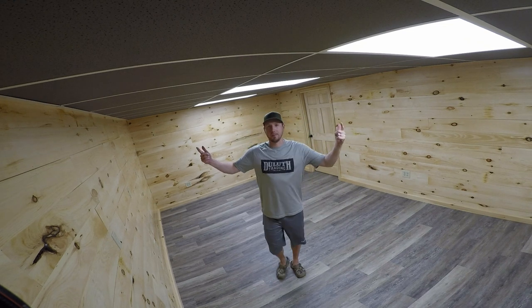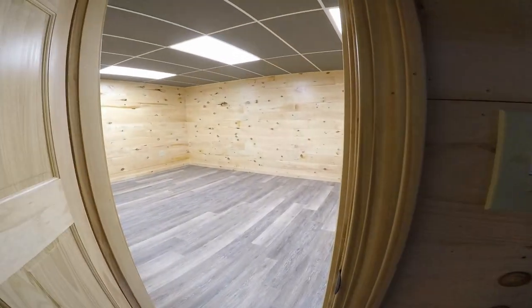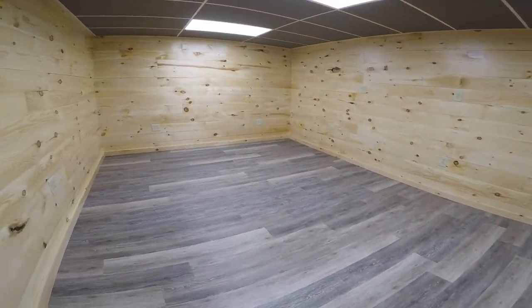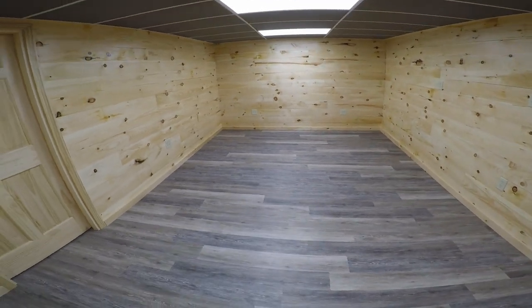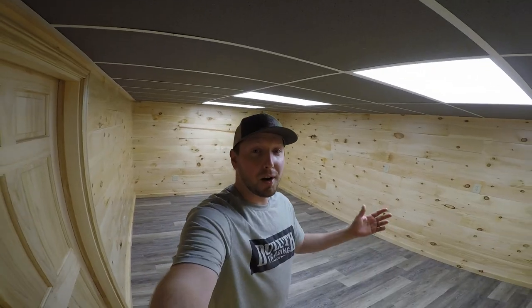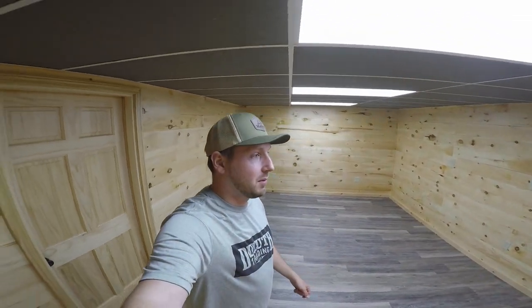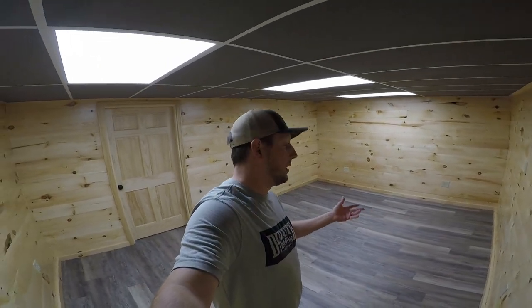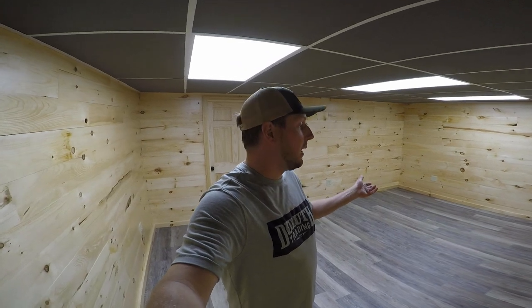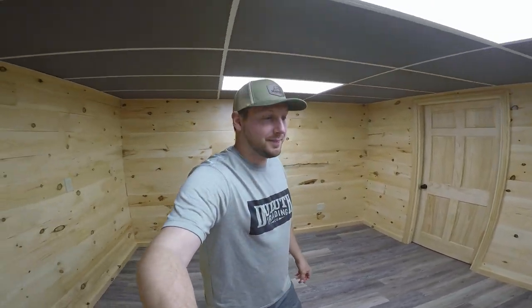The room is finally complete — check it out. The GoPro is the only camera that can really capture the whole room right now. The room ended up being 12 by 18, so a pretty good size. I just laid all the trim down. I think it turned out pretty good — super happy with it.